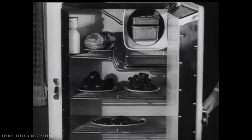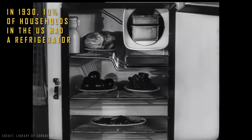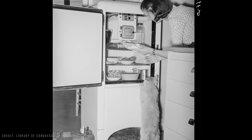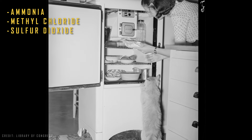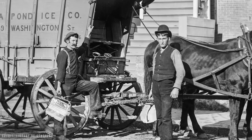Despite being innovative and functional, this model still didn't drive sales as expected. In 1930, only 10% of households in the United States had a refrigerator at home. The main reason that still held back sales, aside from the price, was the toxic products used in the refrigerant liquid, which often leaked and caused fatalities — a fact that even in 1930 kept the natural ice industry alive.